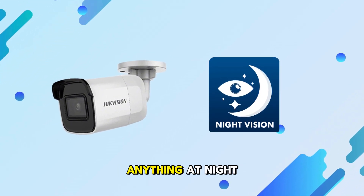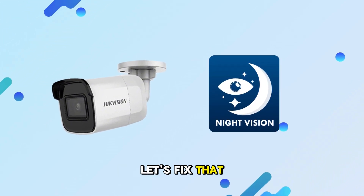Is your Hikvision camera not showing anything at night? Let's fix that in a few easy steps.